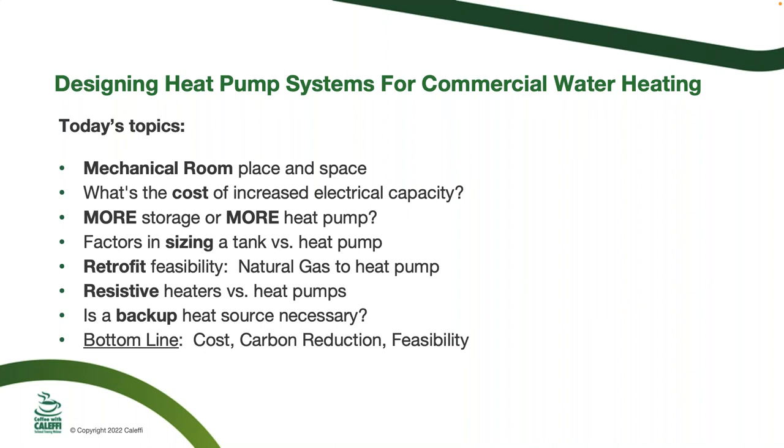We hope to help with some of the nervousness here, because we're going to go through several topics that should help us all understand heat pump system design better. These include mechanical room placement and space, the cost of increased electrical capacity, the trade-off between more storage versus more heat pump capacity, and the different factors in sizing the tank versus the heat pump. Dan will also take us through some retrofit projects, and we'll talk about backup heaters and when that backup heat source is necessary.